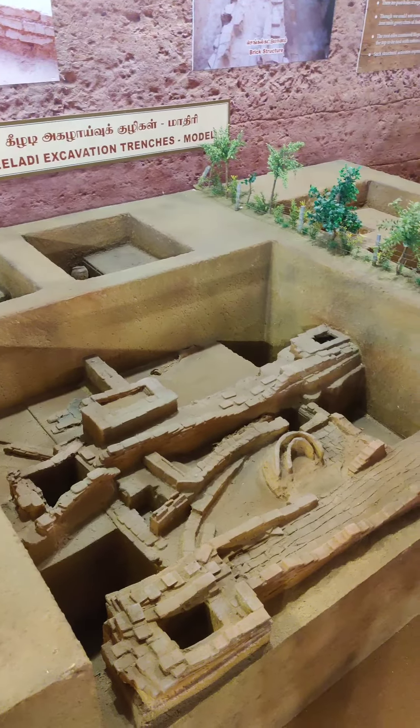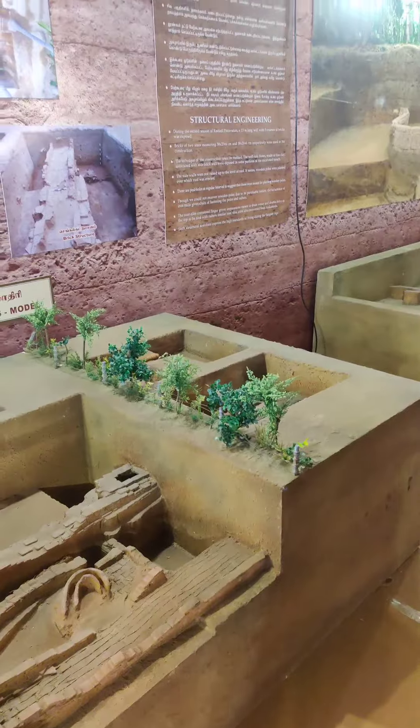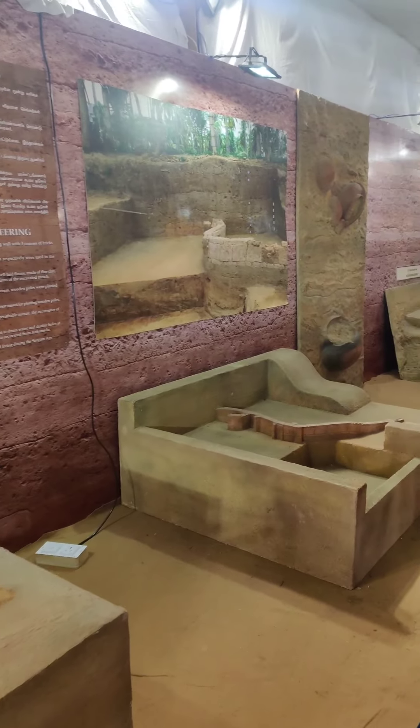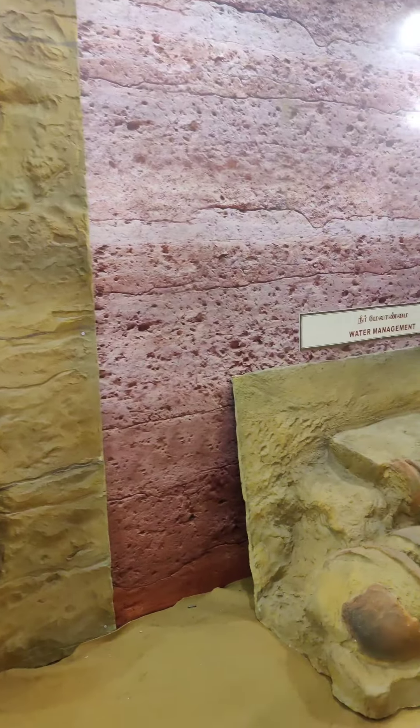we have to show our kieladi ahalwarachi madri. This is an original style. So, it's a nice... This is a good one.